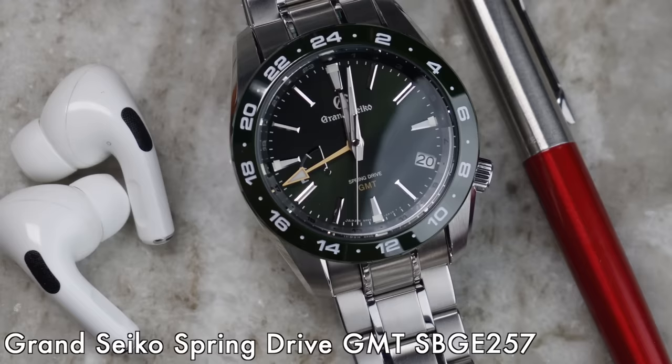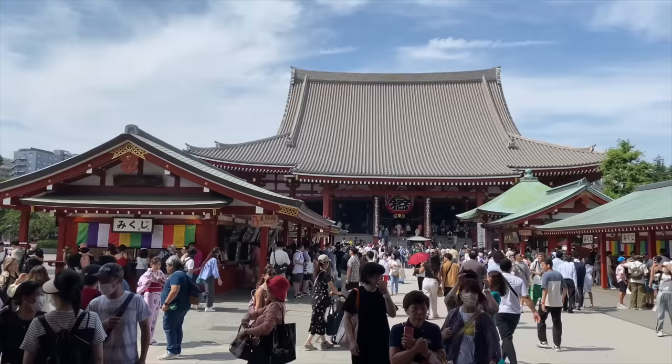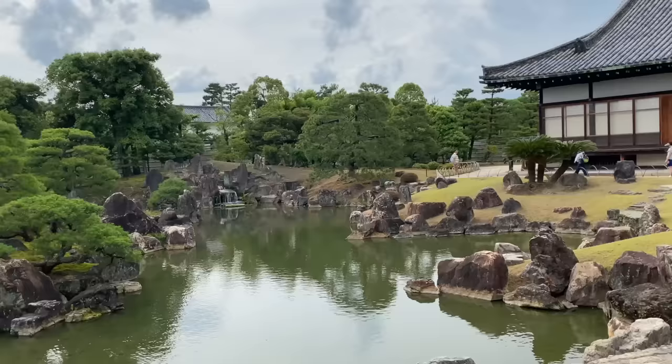This is a bit bittersweet for me because I certainly set out to do a very good review of this watch. I was really looking forward to getting my first spring drive Seiko, which this watch would have been. If you've been following the channel for a while, you'll know that a couple of months ago I went to Japan for the first time and I was absolutely blown away by it. If you're thinking of visiting Japan, highly recommend it.